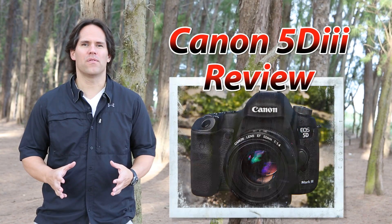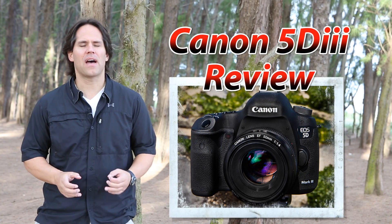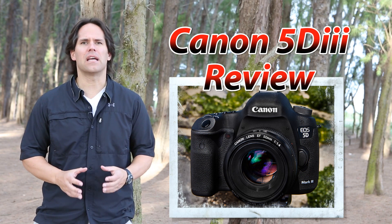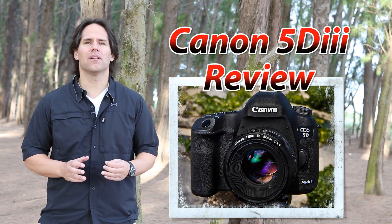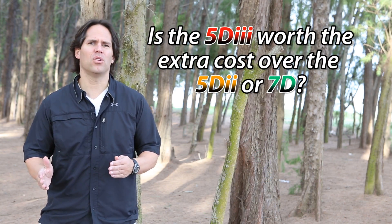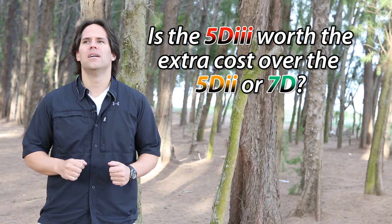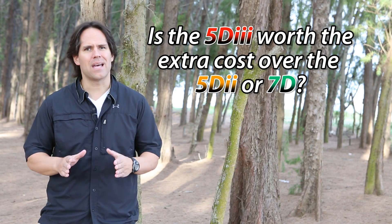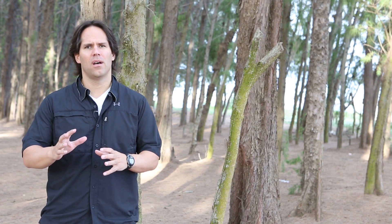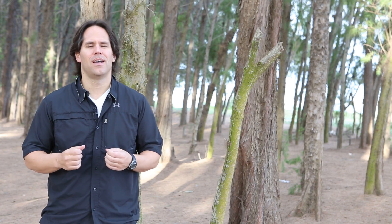I wanted to give you guys my quick review of the Canon 5D Mark III. I've had it for a few days now. I've been doing some tests and I'm finding some very interesting things about it. I've been getting a lot of emails asking me whether it's worth the investment over the Canon 5D Mark II or the 7D. The short answer is it depends on what kind of photographer you are, and I need to tell you the features I'm most impressed with to help you make a decision.